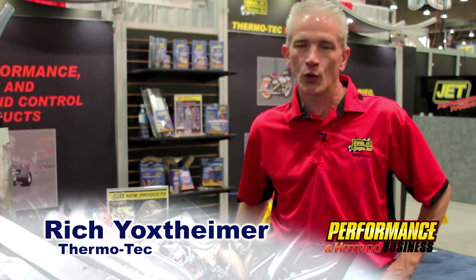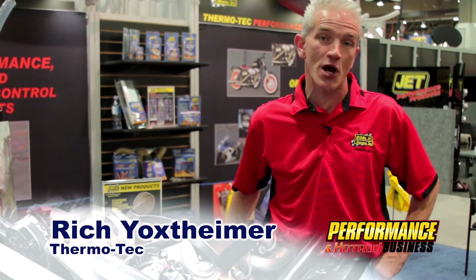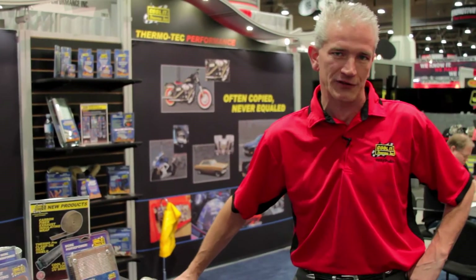I'm Rich Ochs with the marketing department here at Cool It Thermotech. We're the world's leading heat management brand, and I'd like to show you a few of our new items at the SEMA show.